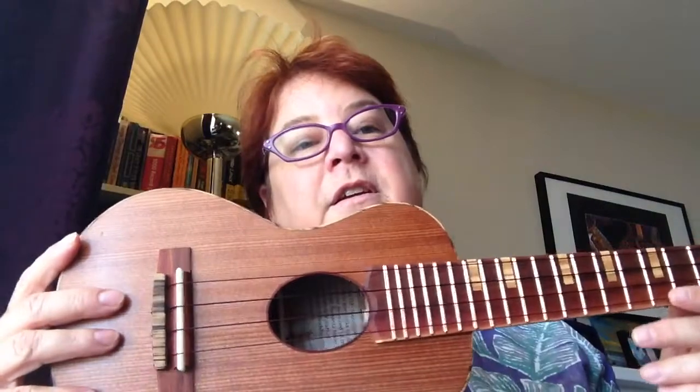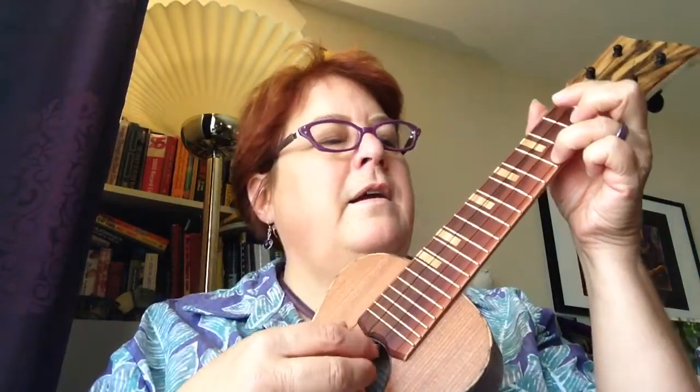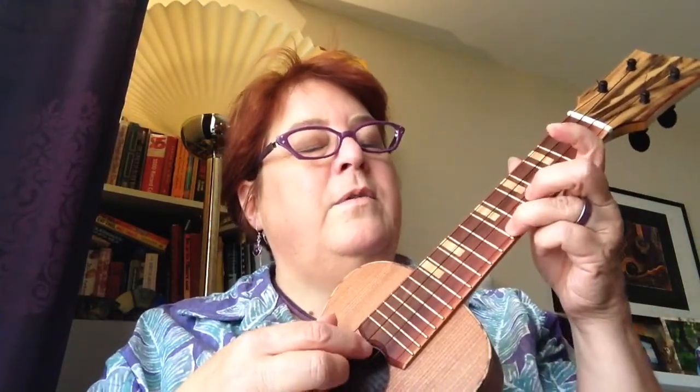We don't want to put that on the web for her security and the way things are these days. But this is how it strums, how it fingerpicks, and wouldn't it be nice?